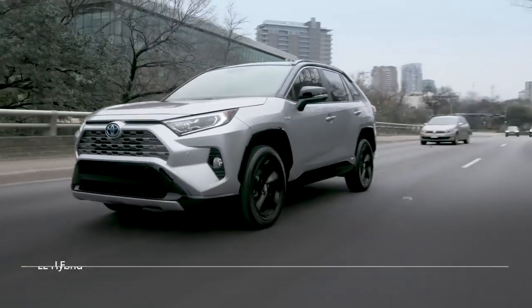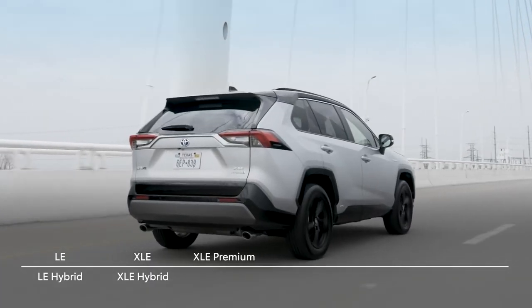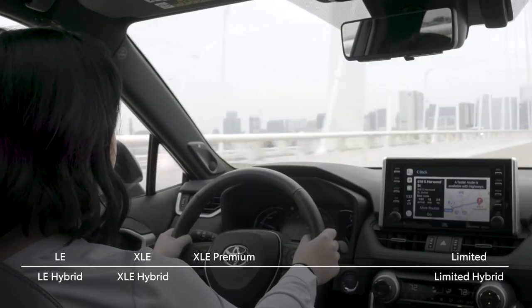Familiar model names like LE and XLE round out the core of the RAV4 lineup, while the top end of the lineup is again crowned by the Limited model, which is available in both hybrid and non-hybrid versions.